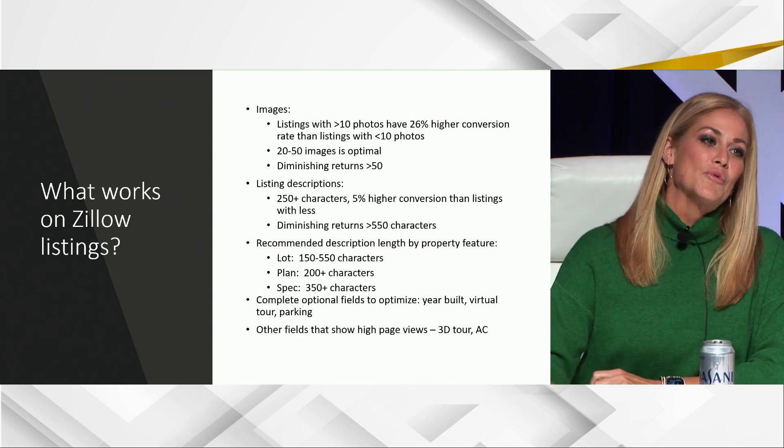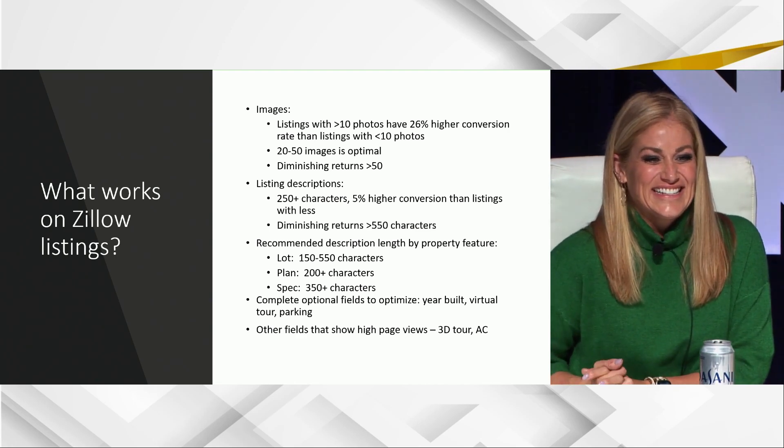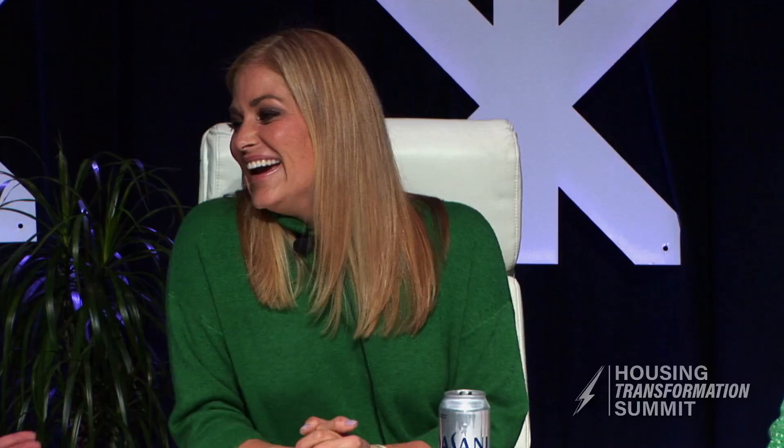The average new home listing only had three images as of last year, while the average existing used home was at 35. I've been using the expression that we unilaterally surrender at the first point of contact with buyers. If we're going to be in the place where most of the eyeballs are, we better do a better job there.